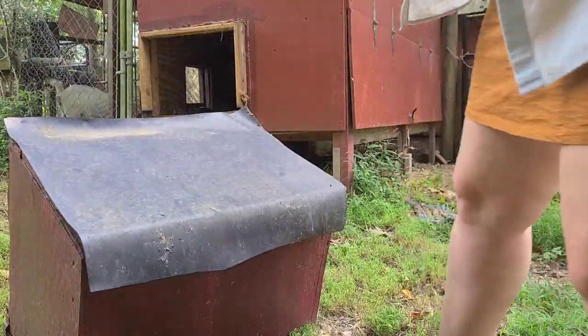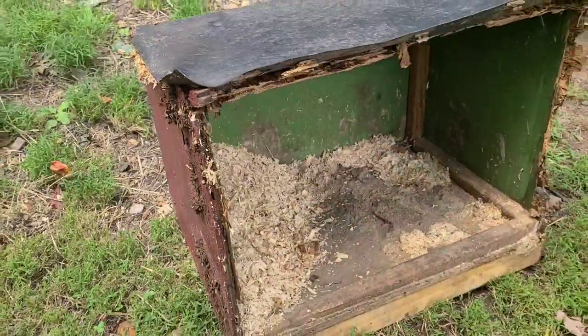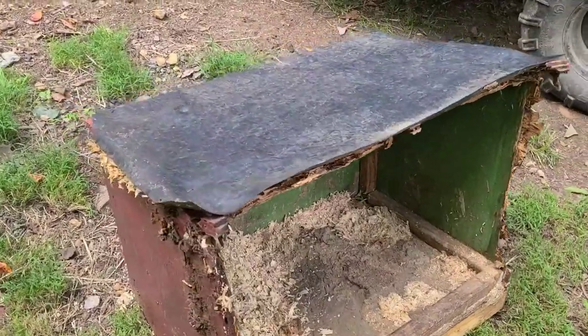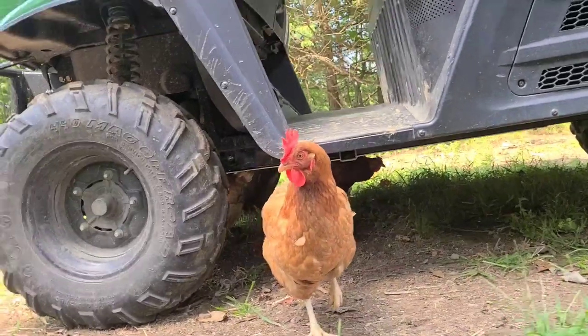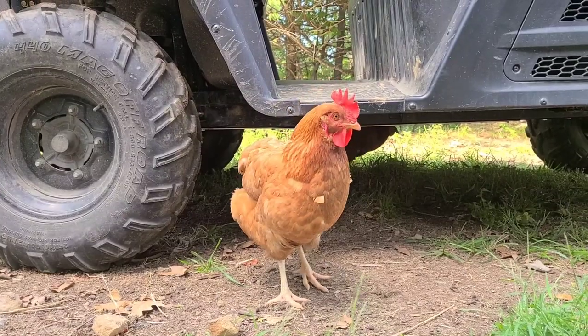Once upon a time I would have bartered with somebody else to get my coop repaired, but it's occurred to me this is probably something I can tackle. At this point I've started to build a cabin and I've built a deck along the trail, so why couldn't I repair my chicken coop? These ladies are definitely part of the business around here.